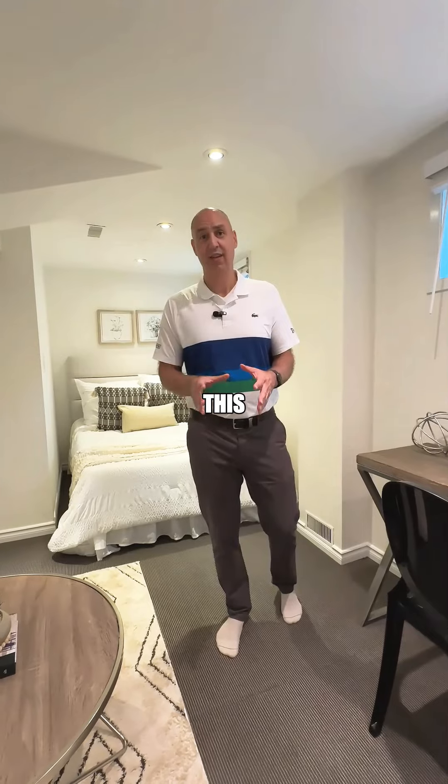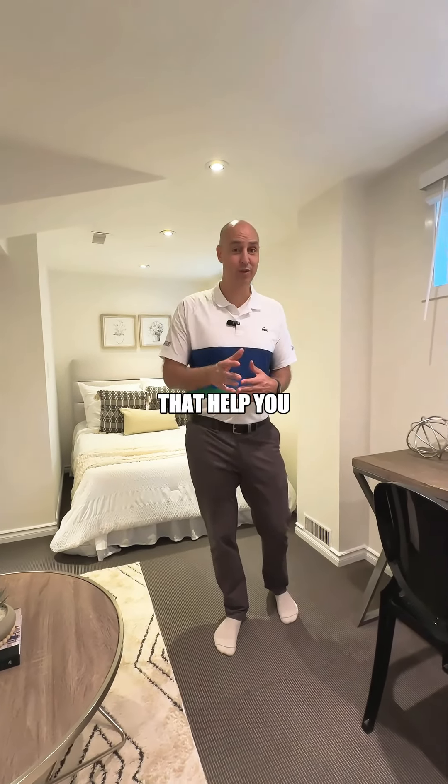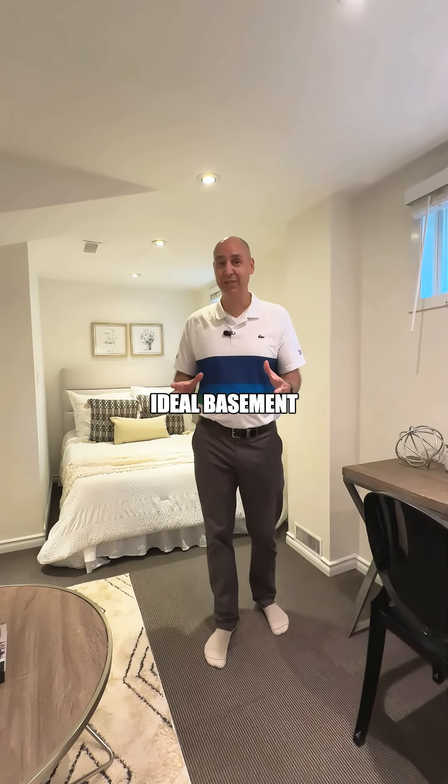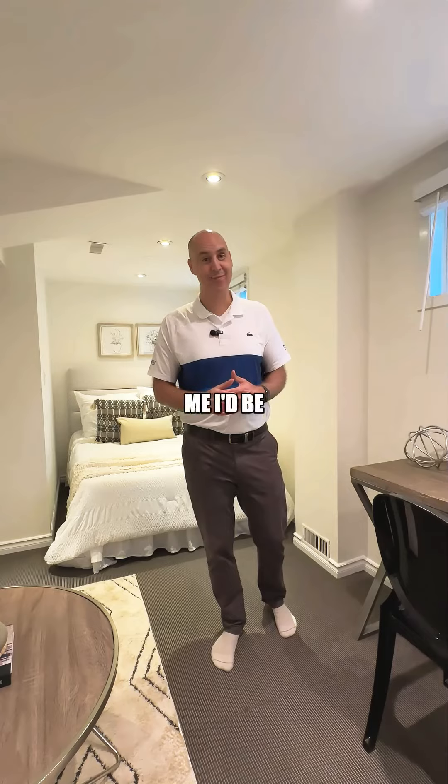Basement apartments like this can fetch close to $1,800 of rent. Now, how can that help you with your mortgage payments? If you want to find a house that has an ideal basement, or you want to create your ideal basement apartment, reach out to me. I'd be happy to help you.